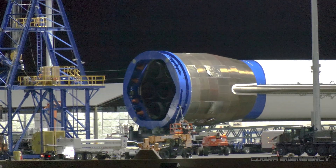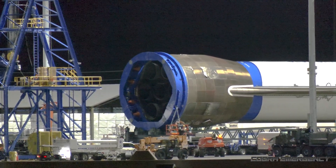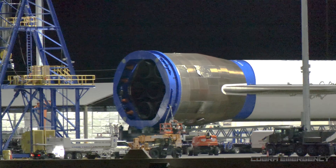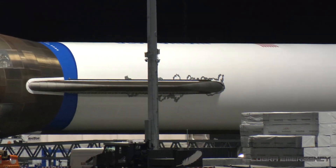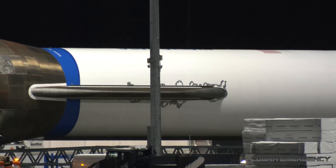Right now you can see the nozzles of those seven BE-4 engines at the base of the first stage booster. You can see a few markings in the paintwork around one of the fins.